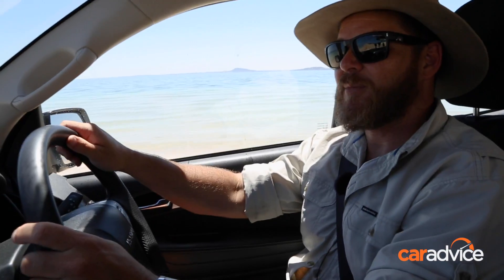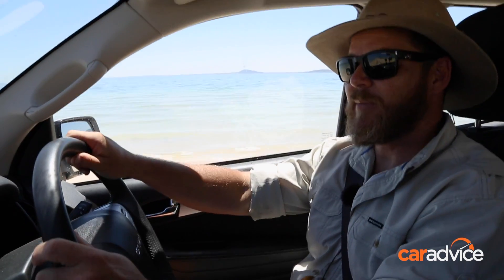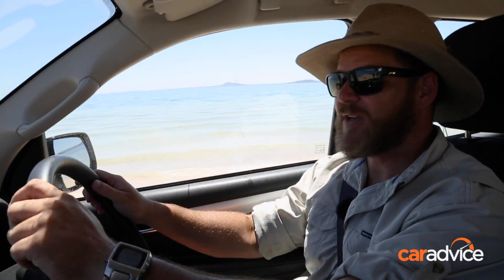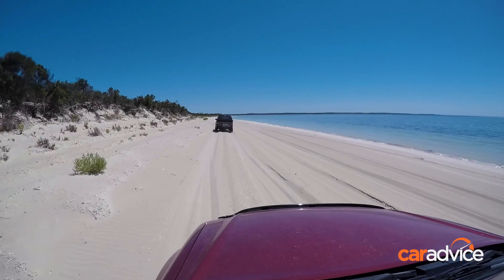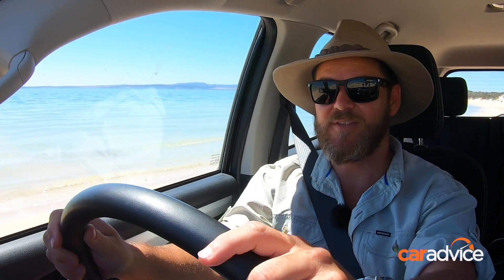The run along Seven Mile Beach is spectacular. And while we often talk about tyre pressures, it's important to note that what works on one beach may not necessarily work on another. Be prepared to be flexible and that way you get to see a whole lot more of this stunning coastline.